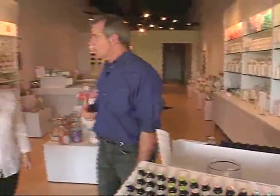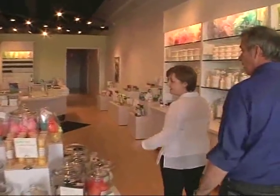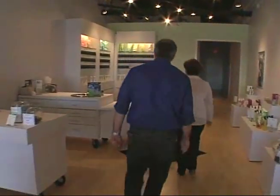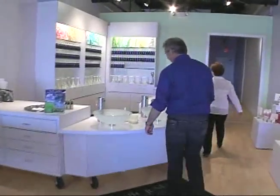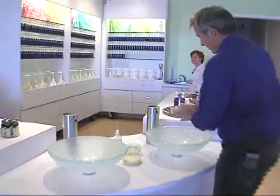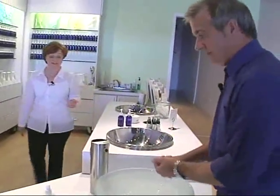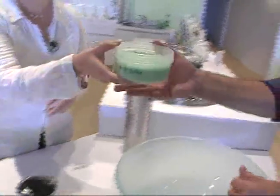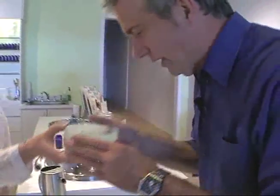Now, once you pick out your scent, what do you do? Well, the first thing we like to do is have people wash their hands, because that gives them a good idea about our products. So we'll come over here and give you a hand washing. The product we like to show people is our filling salt scrub. We'll have you smell — we have three made up. These are the scents we picked; I'll let you smell them and decide which one you want to try.